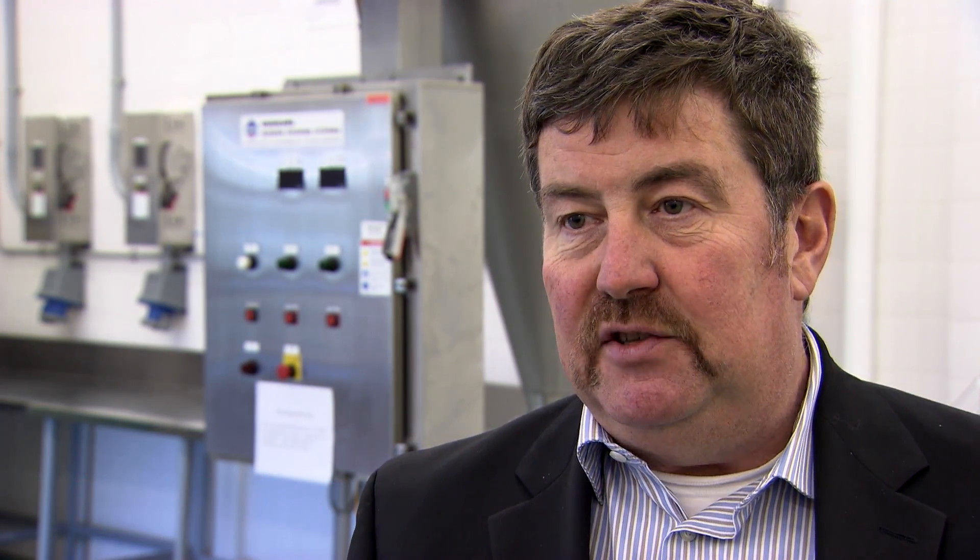One of the challenges with lobster right now is that typically it's either live or frozen, so it's limited sometimes in what you can do with it. The pasteurization will greatly extend the shelf life.